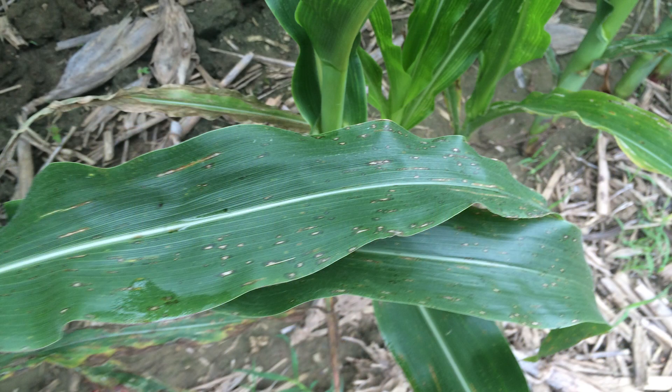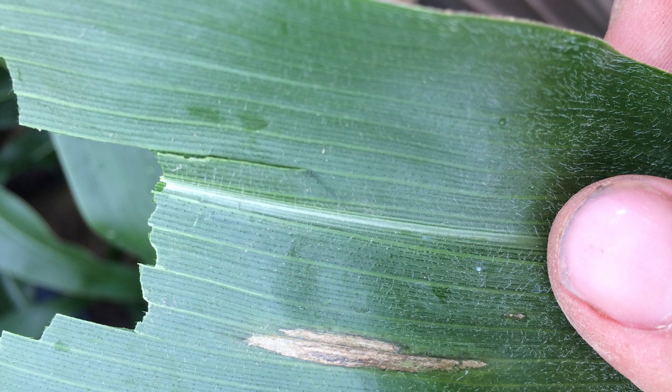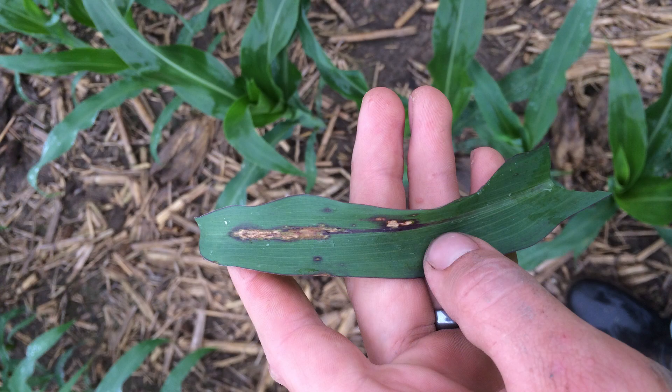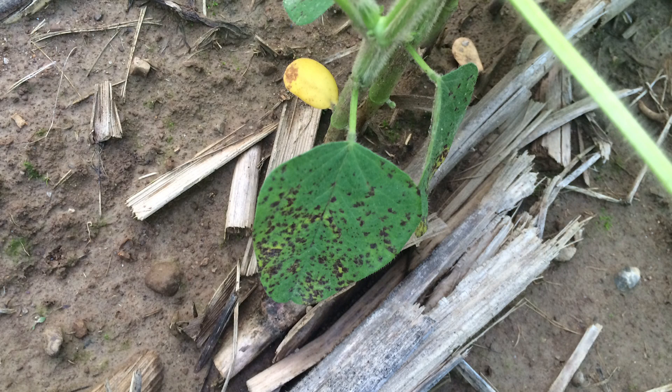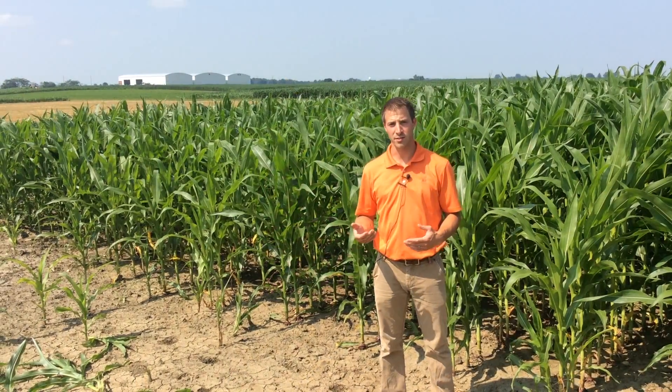On corn I'm seeing gray leaf spot, northern corn leaf blight, and anthracnose. On soybeans I'm seeing frogeye leaf spot and septoria brown spot, which I see every year, but we're seeing it earlier and seeing quite a bit of it. In many fields I'm seeing increased levels of disease pressure, and more than that, I'm seeing it come in earlier than it even did last year, where we had significant yield loss in some areas from northern corn leaf blight and gray leaf spot.